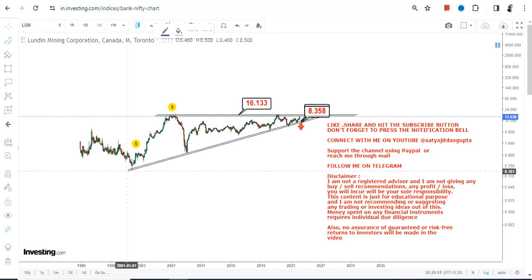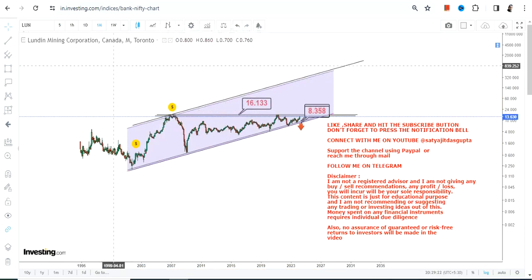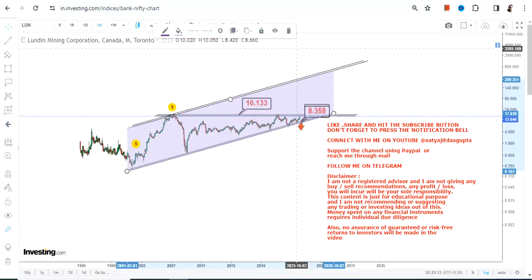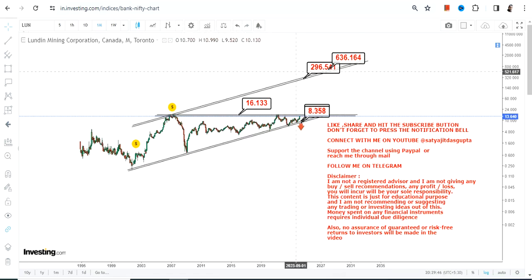The big breakout will only happen if LUN stock starts trading and sustaining above 16.2. Looking at the overall range and price action over the next couple of years, the stock is literally trading within a very specific long-term range. If LUN stock starts trading and sustaining above 16.2, what will then become active is a swing trading target somewhere between 290 and probably 600 dollars — but in the long term, not in the short run.